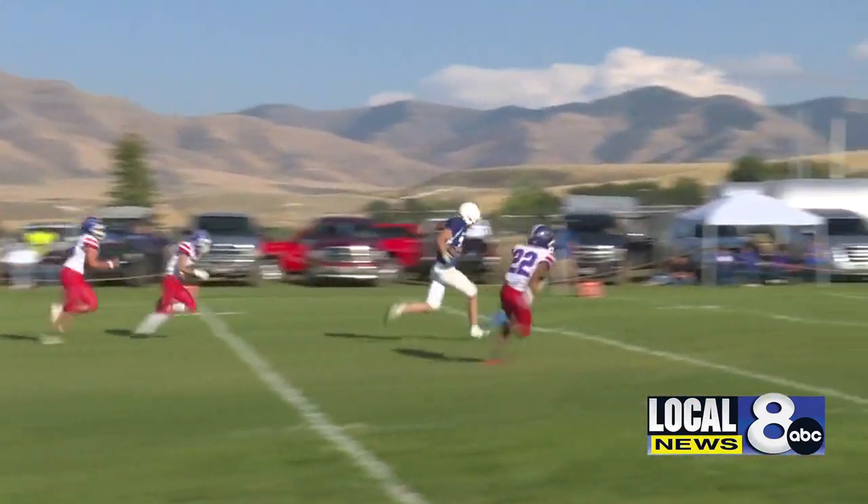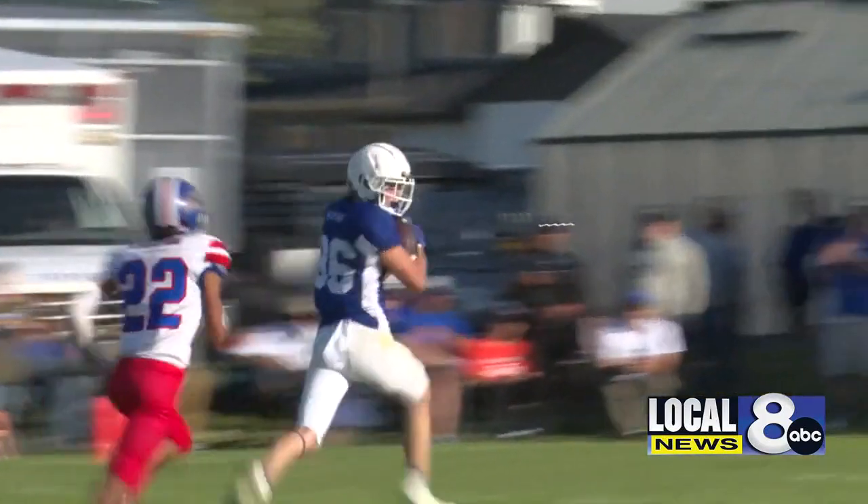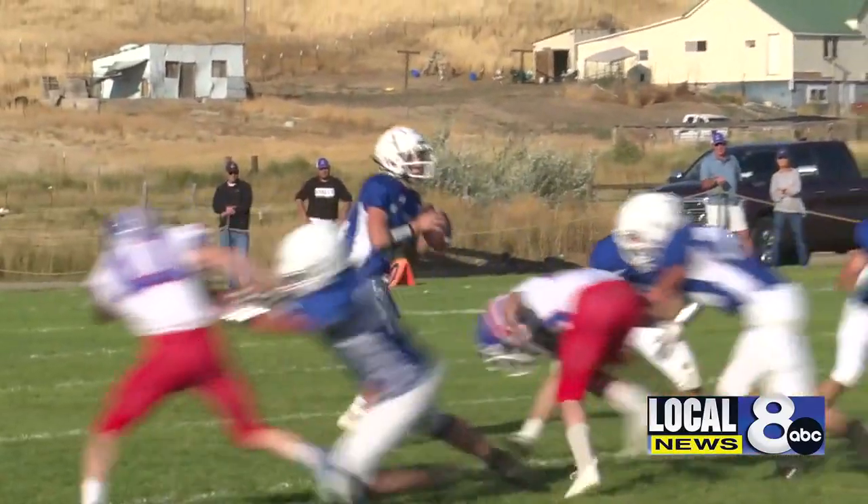The Bulldogs look to come back, and Teague Matthews has the answer, taking it all the way to the house to bring Rockland within a possession.